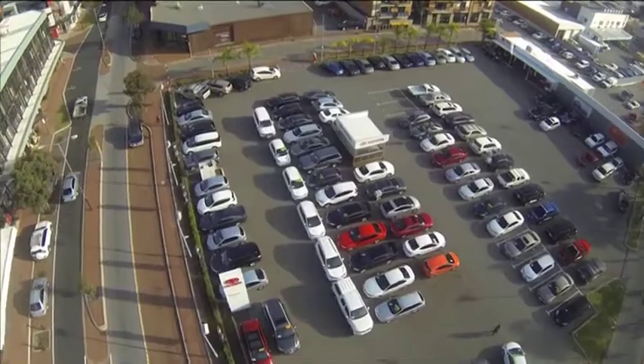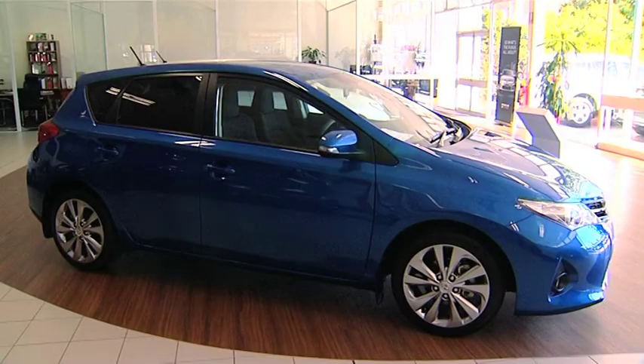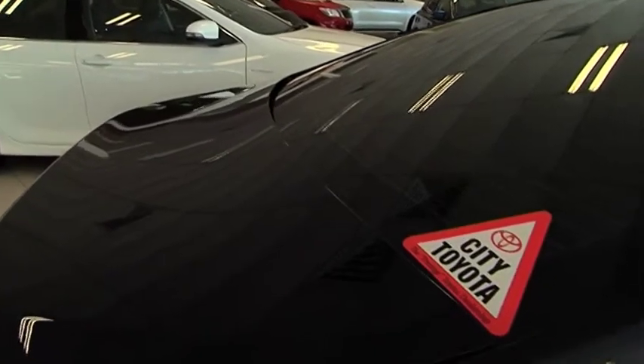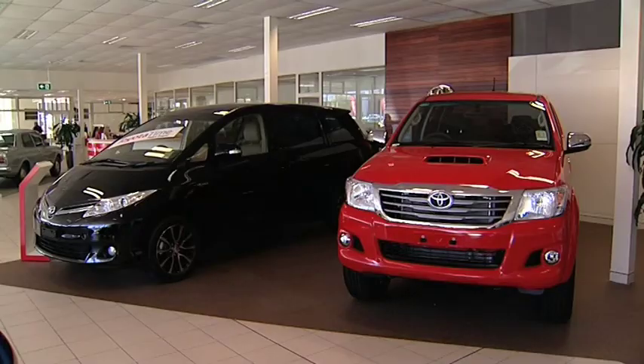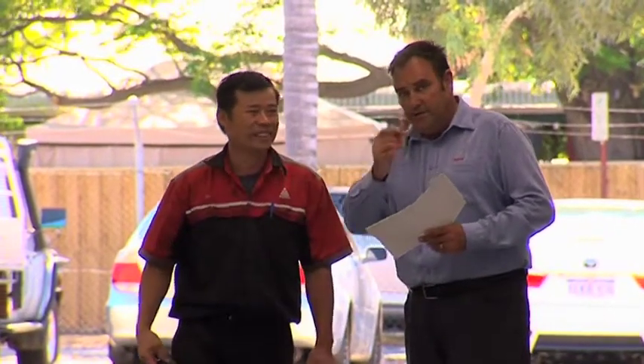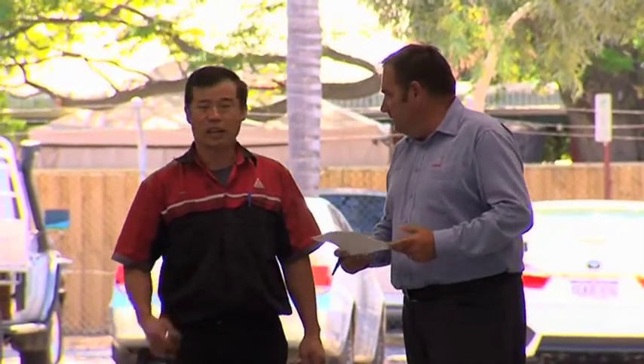City specialise in second-hand Toyotas but also keep a wide range of popular other makes from Mercedes to BMWs. If you're looking to sell your car, City Toyota have an excellent, experienced team in their wholesale department. The man behind it all is dealer principal Wayne Smith.